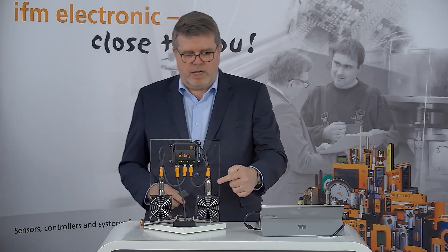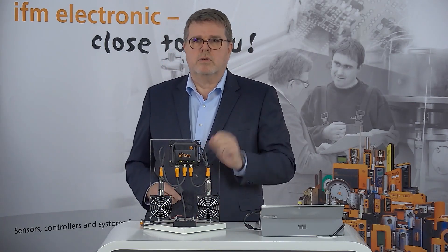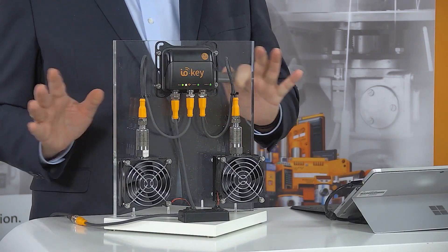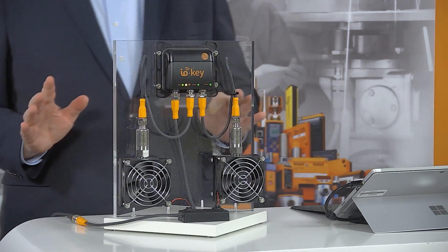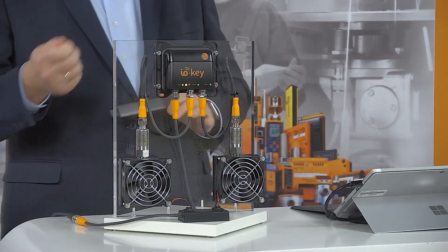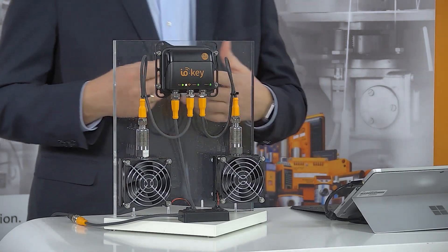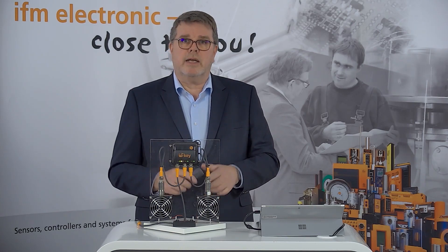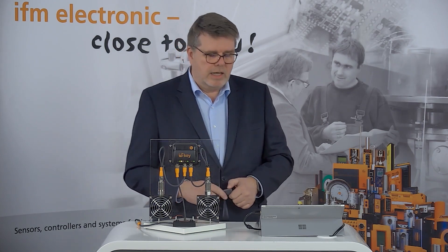We can do it now much easier by connecting the VVBs to the IOKI. The IOKI is connected to just power — nothing else. We don't have to connect it to a router, cellular phone, or switch, because the cellular connection is already built in and it transmits the information directly to the cloud.